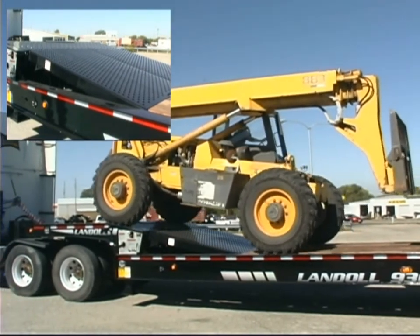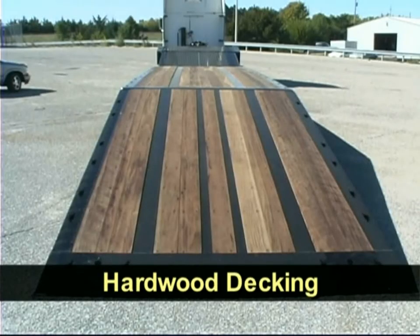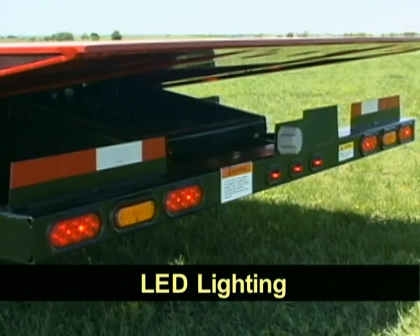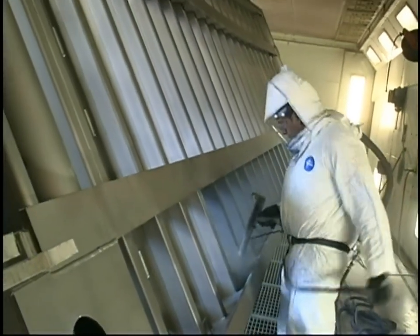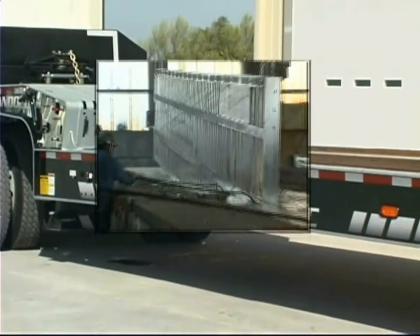Standard features on the 900 series include a 12,000 pound winch, hardwood decking, air ride suspension, ABS brakes, and LED lighting. There's a centralized grease system with easy access at the rear of the trailer and a durable powder coat paint finish on the entire frame. And for the ultimate in rust protection, there's a hot dip galvanized option.